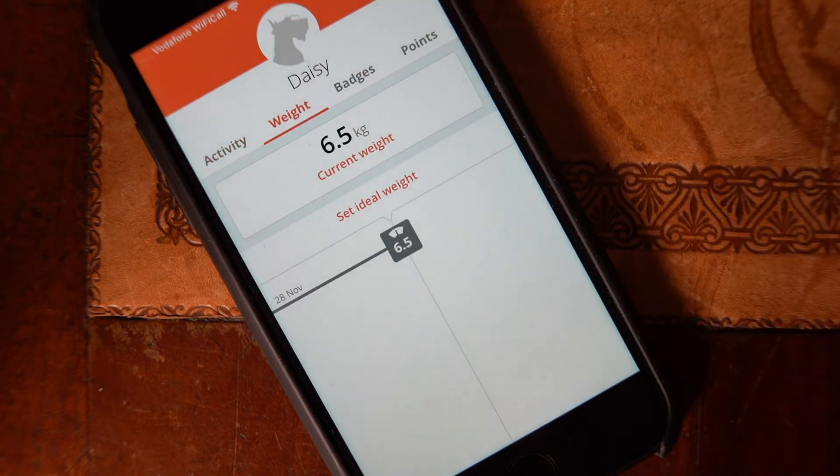You can also record your dog's weight on the app. Then when you return to the practice for monitoring every few weeks, you'll be able to review everything with your nurse.